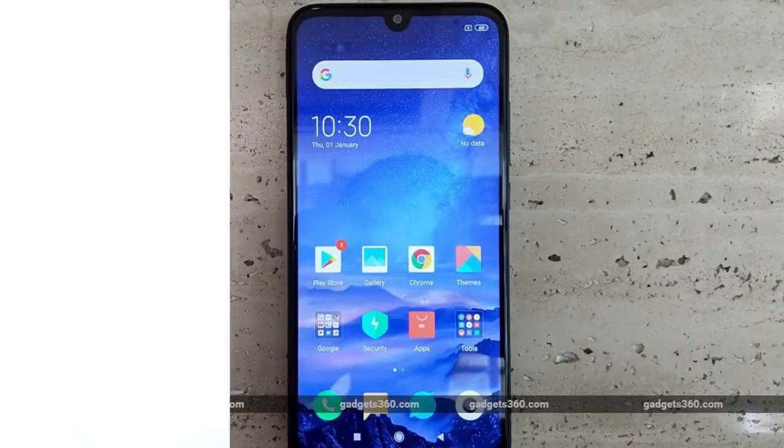You can play PUBG Mobile on Samsung Note 8, Samsung S8, OnePlus 6 Pro, Honor 9N, and Redmi Note 6 Pro. You can use Android 8 and Android 9 devices including various Samsung S-series phones.